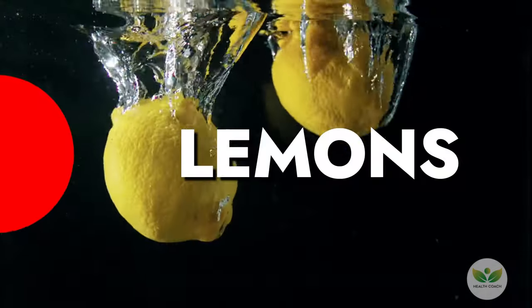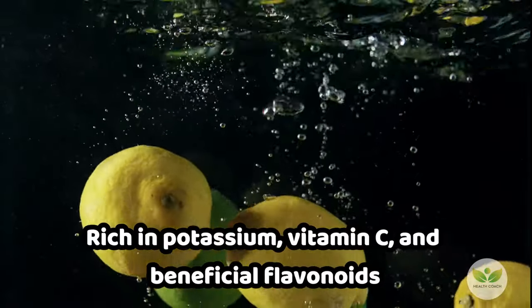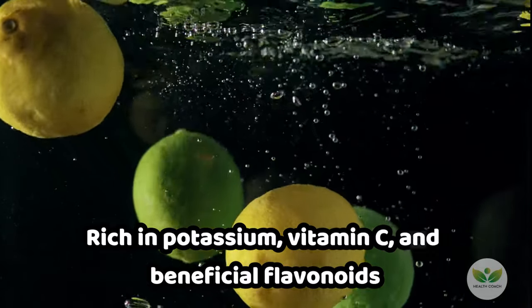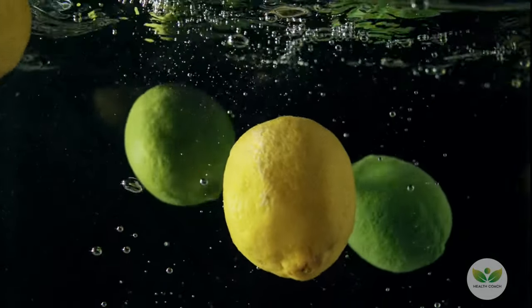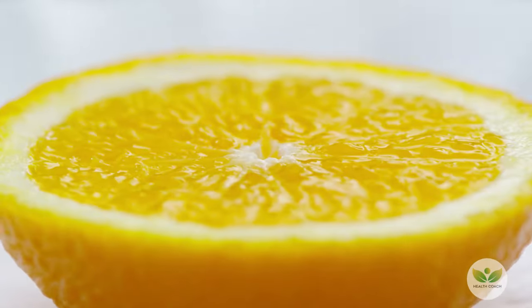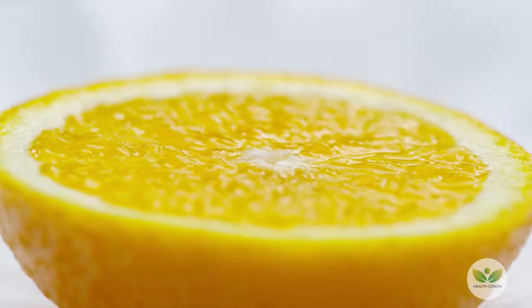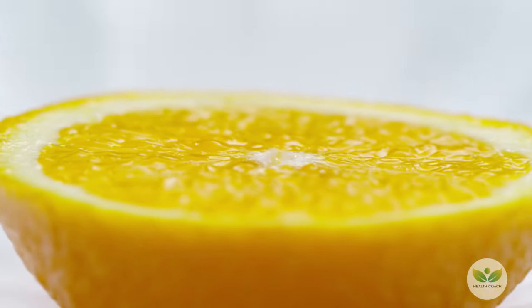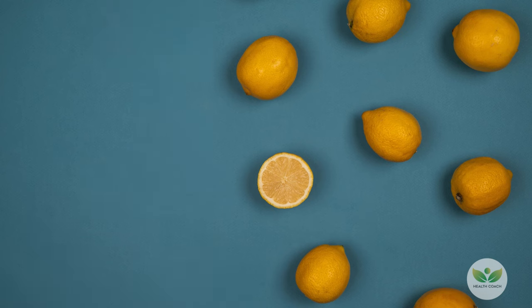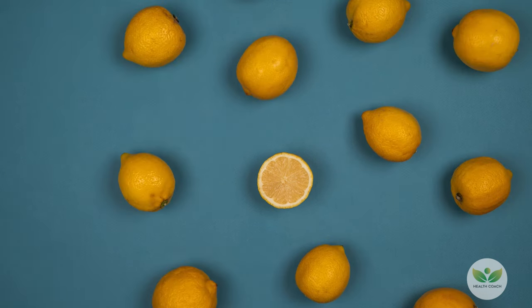Number 5: Lemons. Lemons, rich in potassium, vitamin C, and beneficial flavonoids, act as antioxidants and aid in the formation of oxygen carriers in the blood. Squeeze lemon juice on salads, meats, and various dishes to enhance both flavor and nutrition. Explore lemon desserts like donuts, tarts, and pies for a delightful culinary experience.